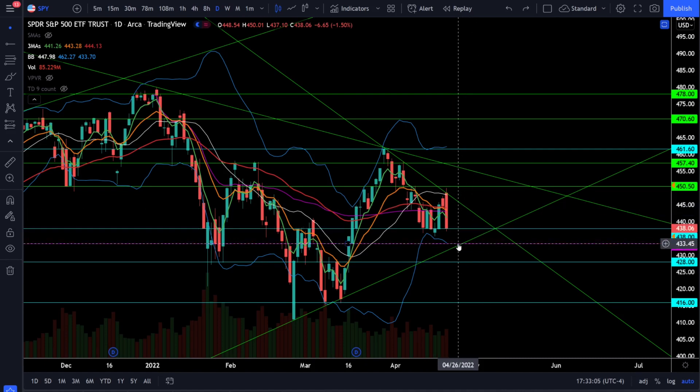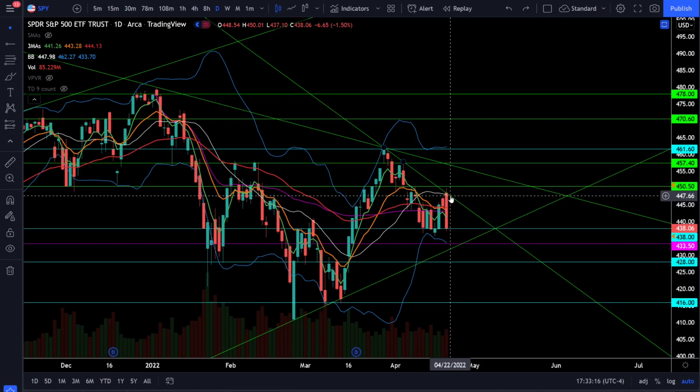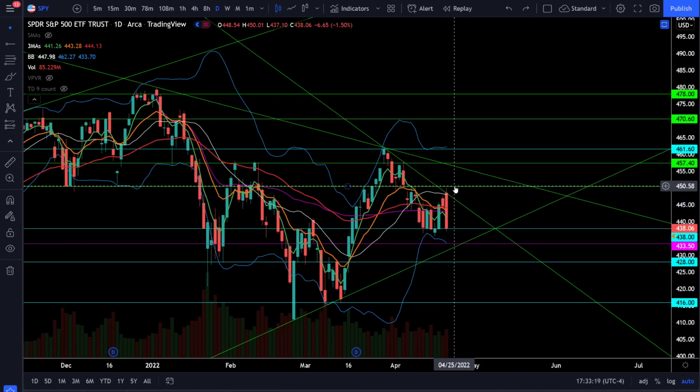Watch these critical levels at 438 and 433. If we break below that, we still have very strong support at 428, but the market will be looking a lot weaker and more bearish. If we start breaking above 444, you're still looking for resistance around 448, and the bullish breakout confirmation of the zigzag pattern will be the close above 450.